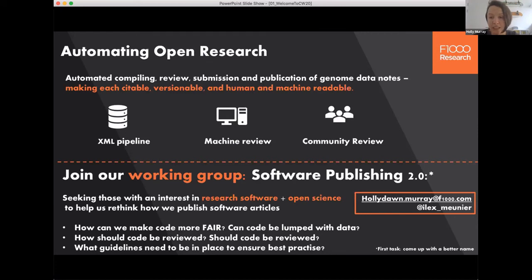We're taking inspiration from the Journal of Open Source Software, and the aim of the working group is to make F1000 Research as developer and software friendly as we can. We have loads of ideas but I really need a community to bounce those off of, as well as to learn from.